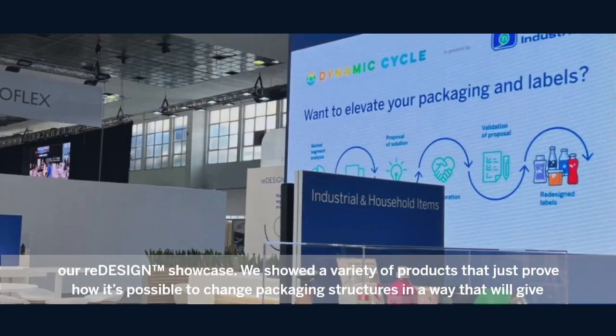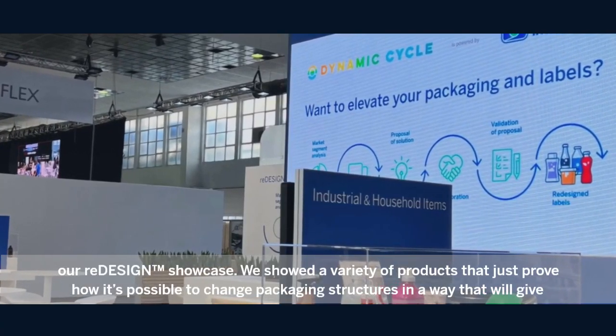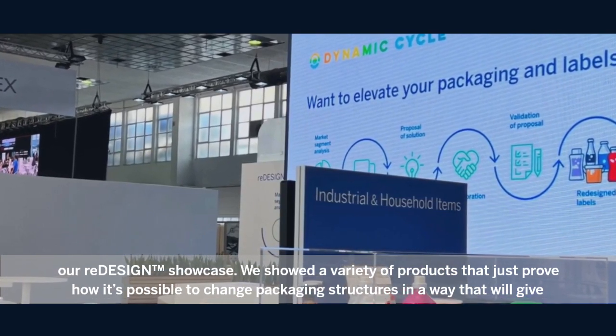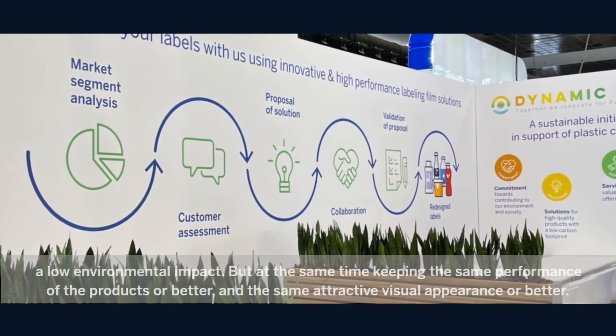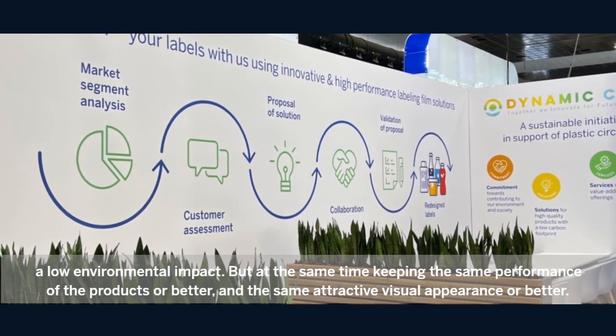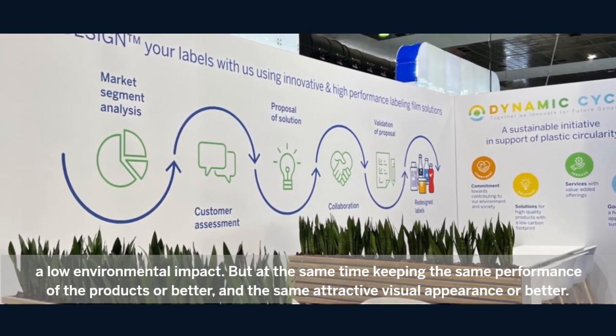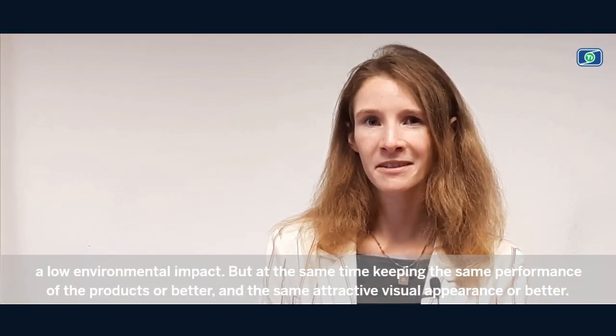After months of anticipation and preparation, at Label Expo we finally revealed our redesign showcase. We showed a variety of products that prove how it's possible to change packaging structures in a way that will give a low environmental impact, while keeping the same performance of the product — or better — and the same attractive visual appearance, or better.